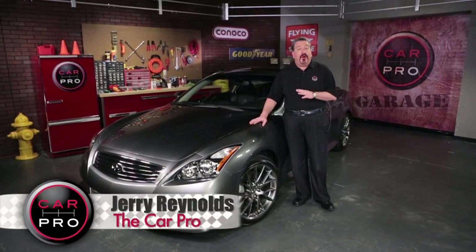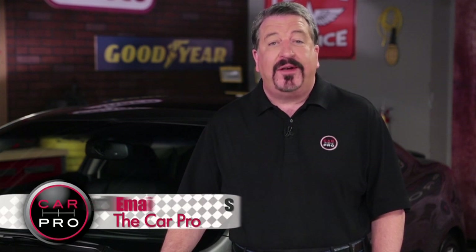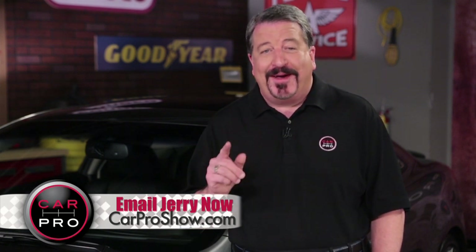This is the kind of car that makes me hope driverless vehicles are further away than predicted. Catch me on the radio Saturday in Dallas-Fort Worth, Houston, San Antonio, Austin, Los Angeles, Sacramento, Lubbock, Phoenix, and San Francisco. Check the website carproshow.com for showtimes and details. I'm Jerry the Car Pro. Have a great week.